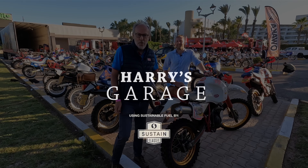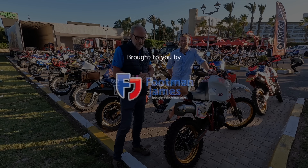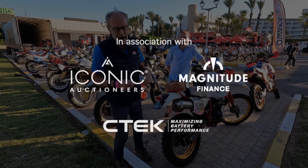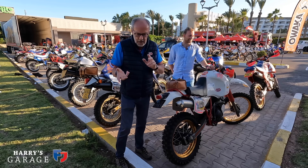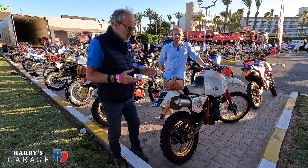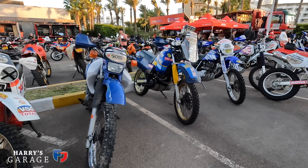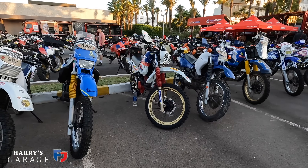Welcome to a new Harry's Garage video. We are in Morocco with my son Charlie because this is Sand Raiders 2024. We did it last year and the year before. The number of people competing has grown to the pretty heights of 154 bikes, and there are some fantastic bikes here.